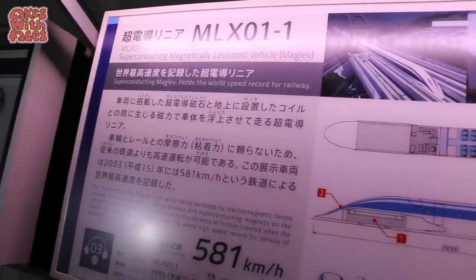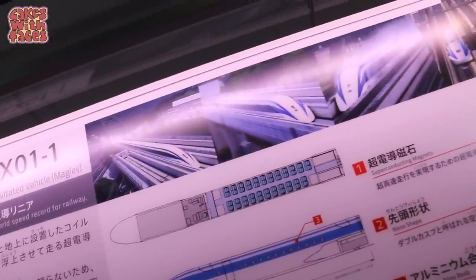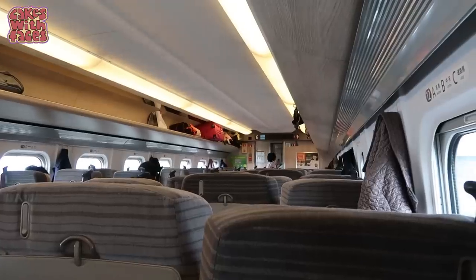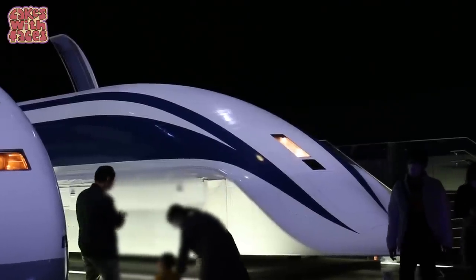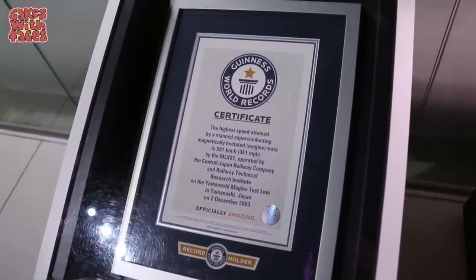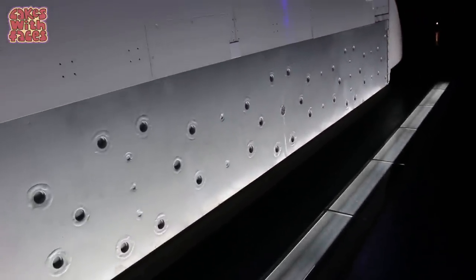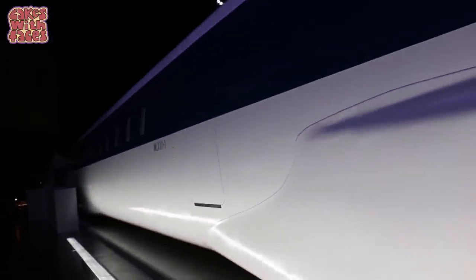The current world speed record for a train is 581 km/h. The current fastest bullet train in Japan, the Hayabusa, runs at 320 km/h, so this is much faster. Here's the Guinness World Record certificate — officially amazing! This section is the superconducting part of the train. At this point I didn't really understand how it works, but there are interactive exhibits coming up that explain all about it.